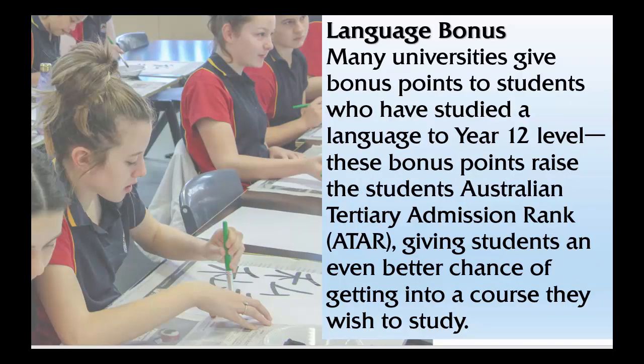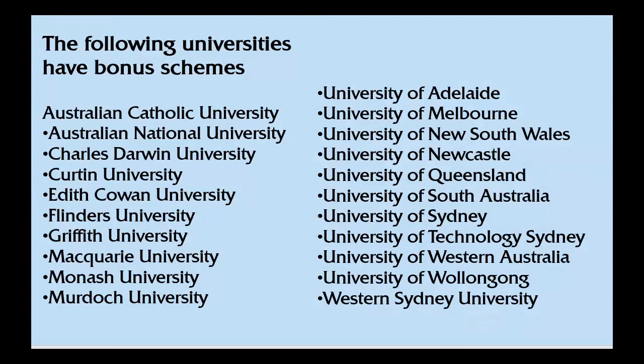Universities in Australia have seen the value of learning a foreign language and also recognise how difficult this can be. Many universities offer bonus points for those students who receive a Band 5 or Band 6 in their results. These bonus points raise the students' ATAR, giving students an even better chance of getting into a course they wish to study. Each university has their own way of providing bonus points, and I encourage students thinking of a particular university to have a look at what they offer in regard to bonus points.